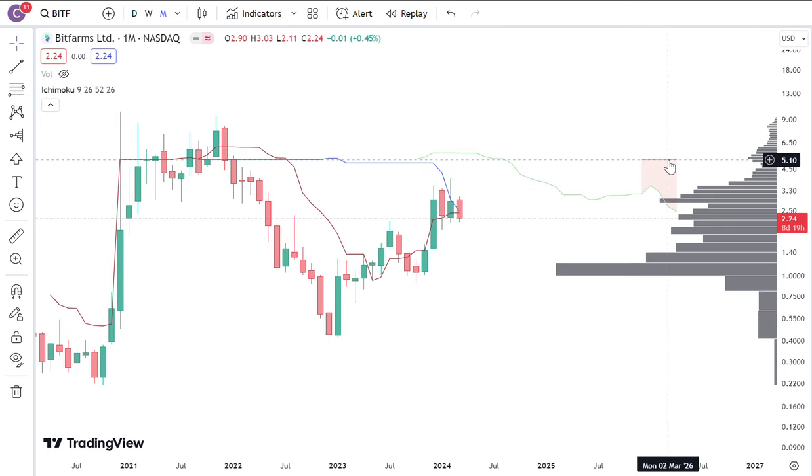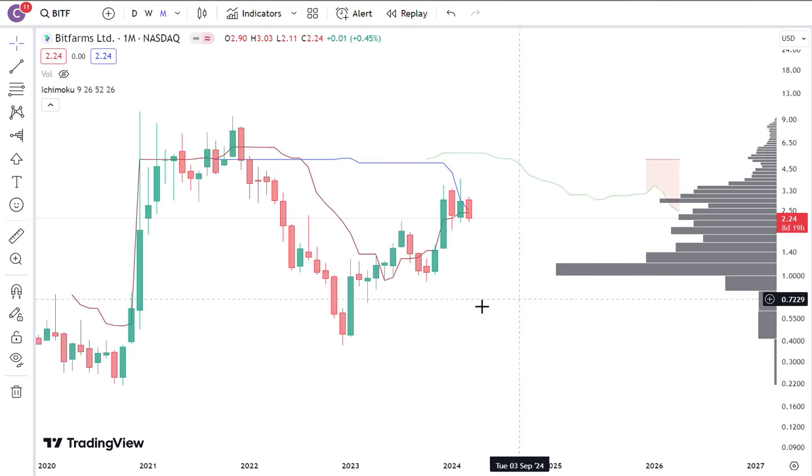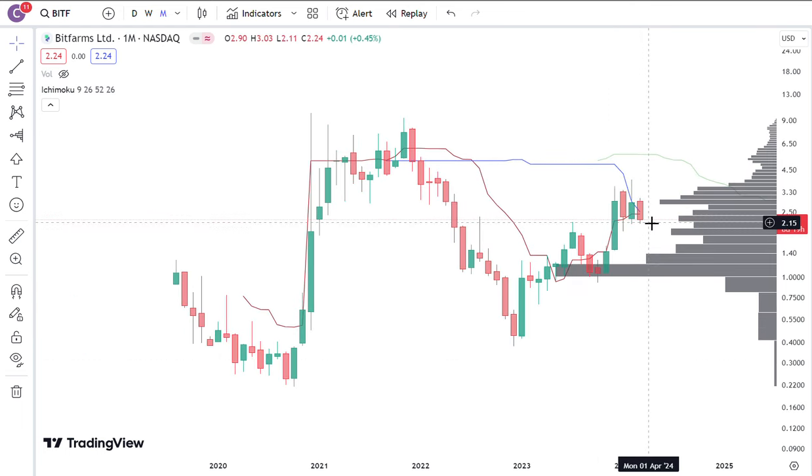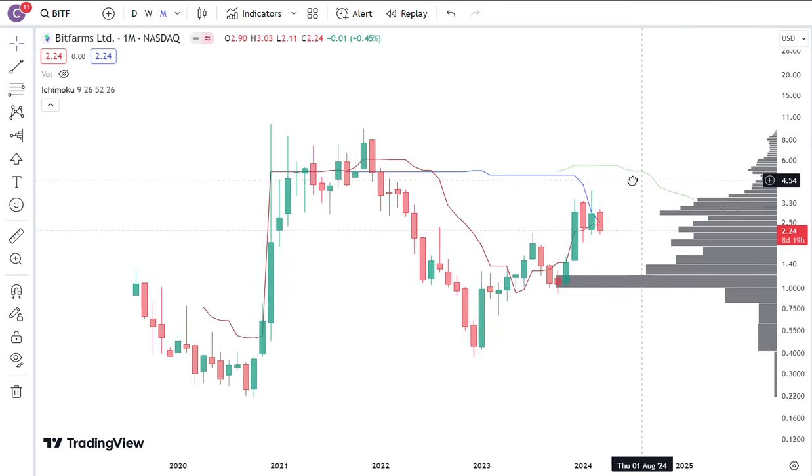And it's also looking to be the top of the Ichimoku cloud that started to form. It's looking pretty good. I think it's possible that if Bitcoin doesn't behave well and Bitfarms gets pulled down back to $2, it finds support and bounces up from there.